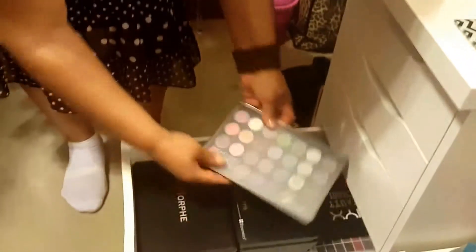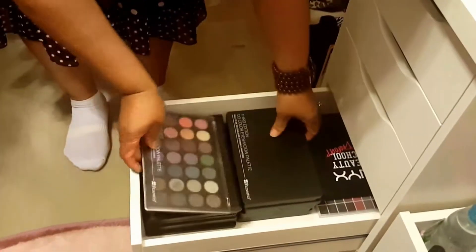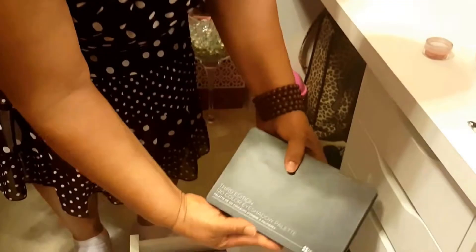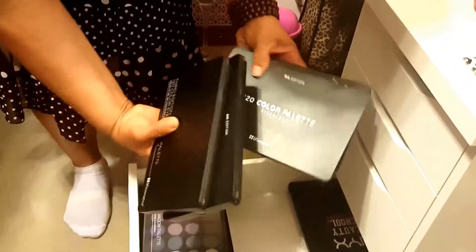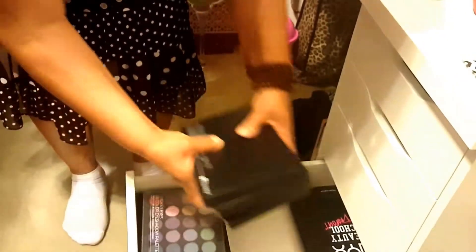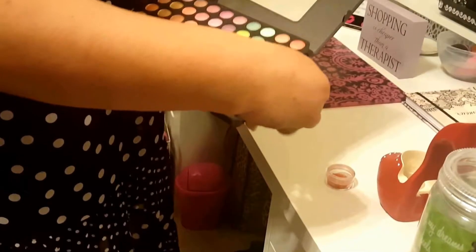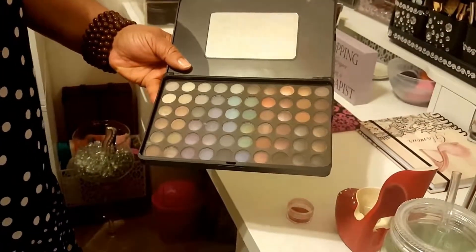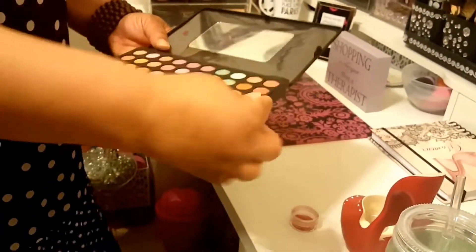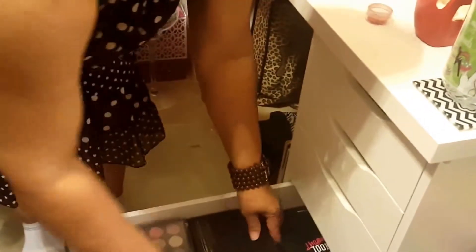Then I have my BH Cosmetics - very affordable and very good. My BH Cosmetics 3rd edition, 4th edition, 5th edition, 6th edition. What I love about these is they're very pigmented - beautiful. They all come like this, so I have a lot to play with. This is my 3rd edition.